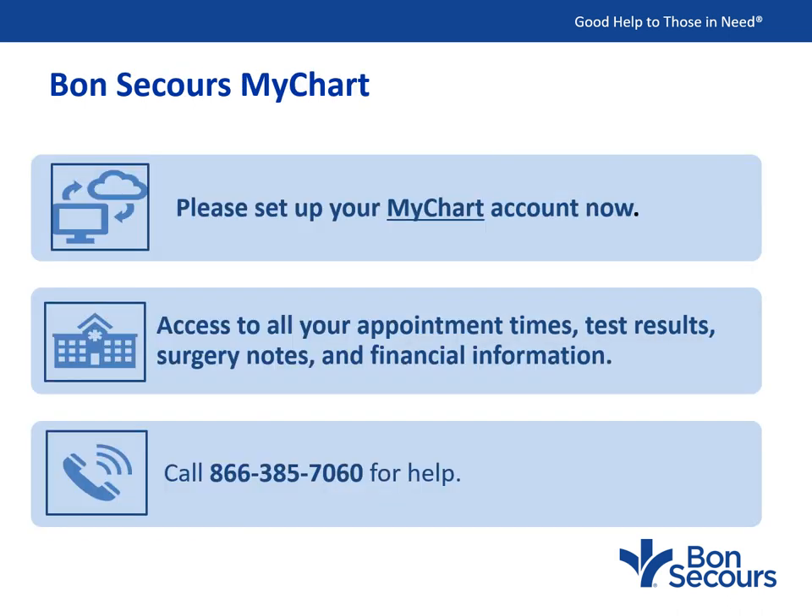Please set up your Bon Secours MyChart account now. You can access all your appointment times, test results, surgery notes, and financial information through the Bon Secours MyChart. To get help setting up your MyChart account if you haven't activated it, please call 1-866-385-7060.